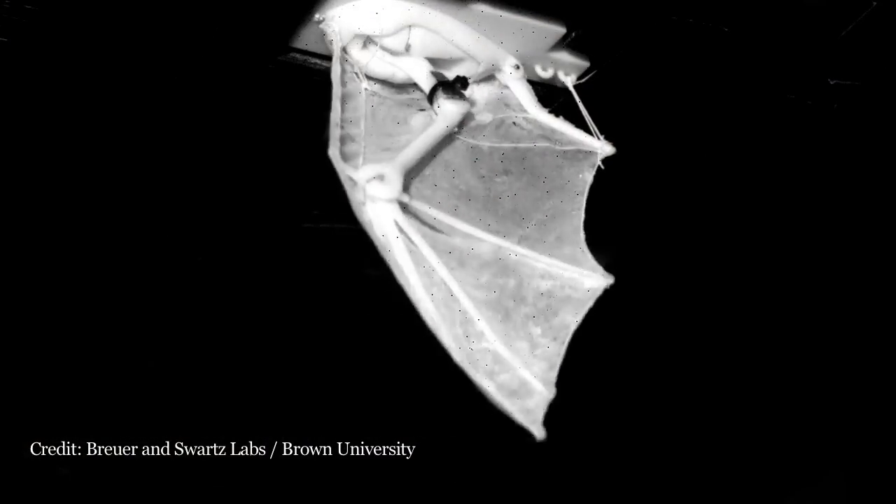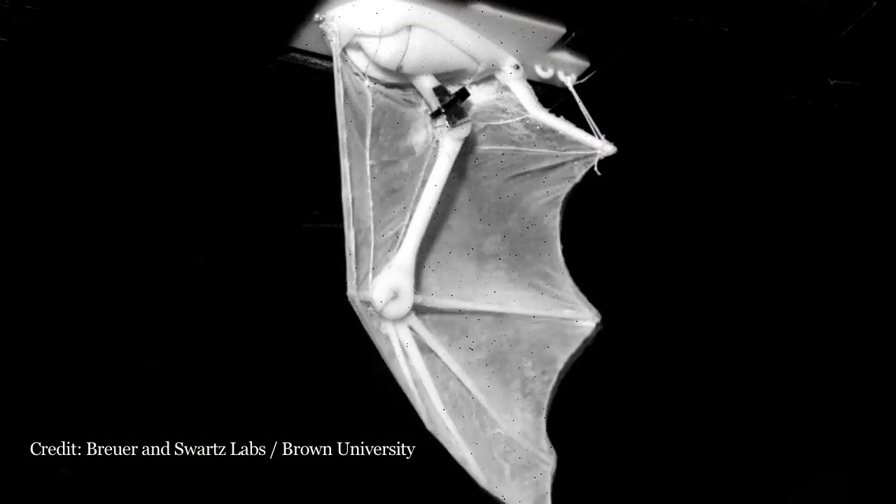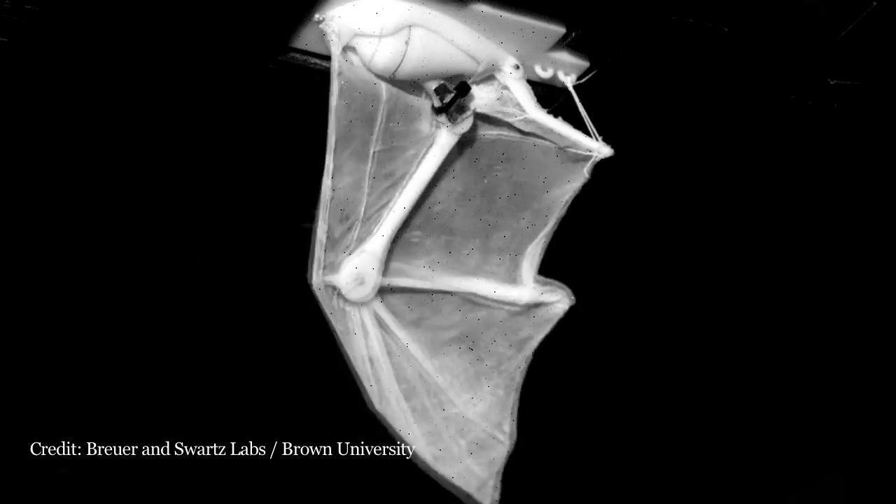What we have done is build models that don't physically fly but they emulate the bat motion. Those physical models are sort of steps along the way to a real flying vehicle.